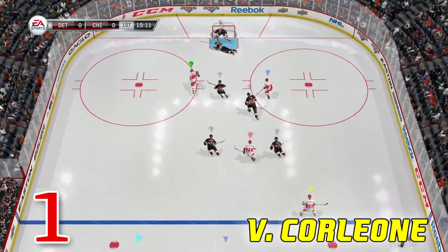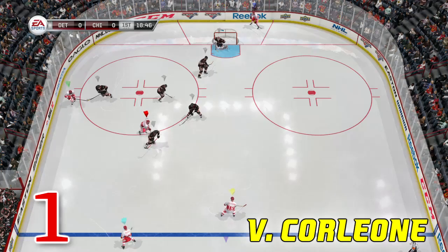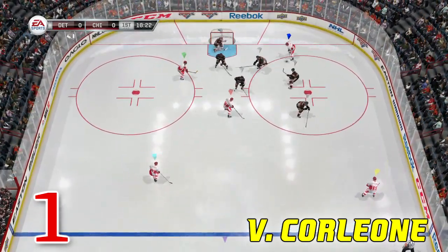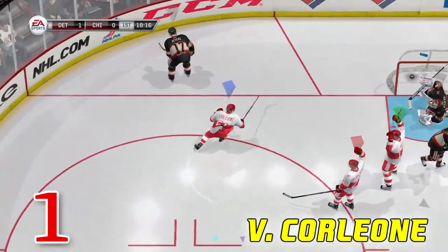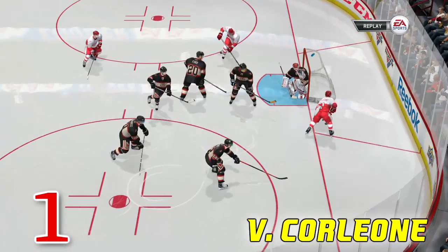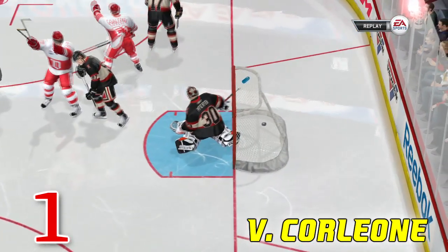Our top highlight is a beauty and it's from V Corleone. It starts off with some good passing — left wing to the center, center to the right defenseman, right defenseman to Corleone. He goes in, toe drag, cuts across the goal and scores. Let's take a look at that again — toe drag, power forward, busts through the crease and scores a nice power forward goal. Way to go Corleone.